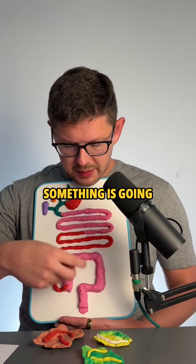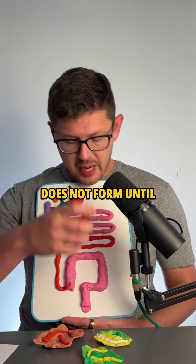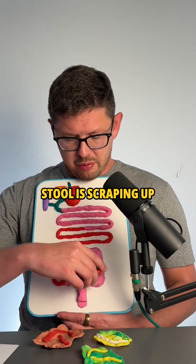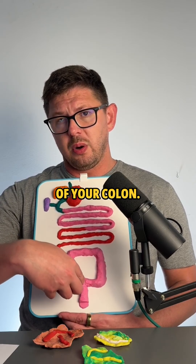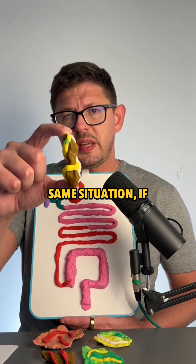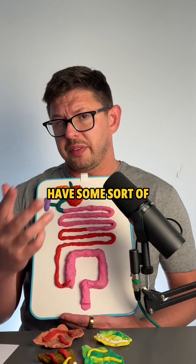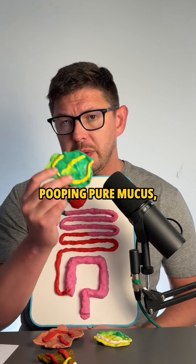If somebody has formed poop with streaks of blood, something is going on near the end of the colon. Poop doesn't form until right about near the end, and this hard stool is scraping up against a wound or inflammation near the end of your colon. They might even diagnose this as proctitis. It's almost the same situation if somebody has formed stool with streaks of mucus — they probably have some sort of colitis or proctitis.